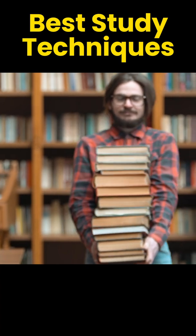Hey! In this video, we will see some best techniques that will help you to study and become a topper.